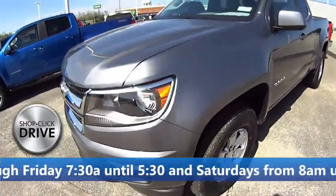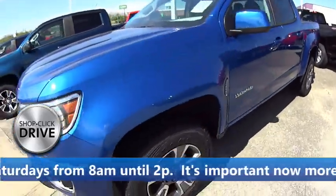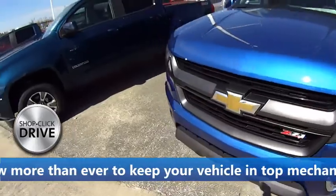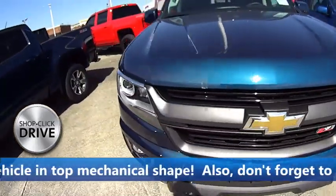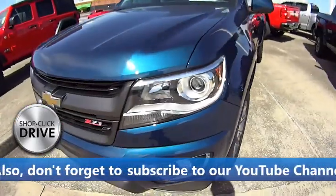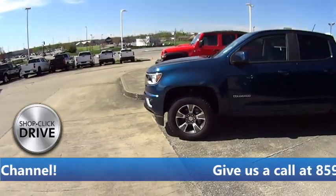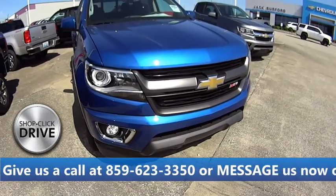Look at these Colorados, folks — these are great trucks. Look at that pretty blue truck right there. We're not here in person but we're open virtually. Come and scan that QR code and it'll take you directly to that vehicle while you're maintaining your social distancing — or as I like to call it, spatial distancing. Shop Click Drive at jackburford.com, we are open 24/7 online, and we have complete curbside pickup and delivery service. That's just a nice-looking truck.